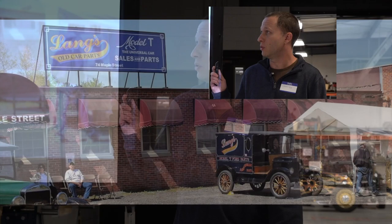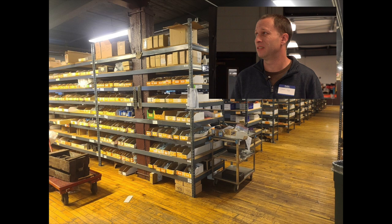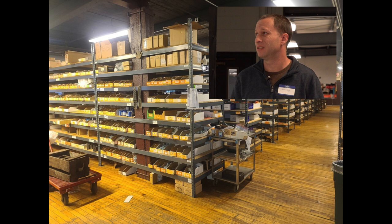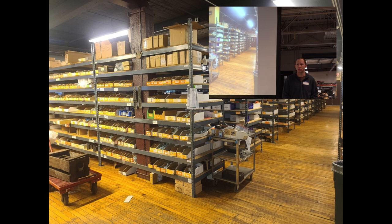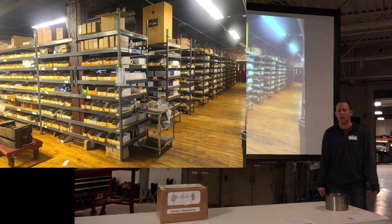We've got a really nice old factory building that we set up in the last few years — 20,000 square feet — and we're just packed to the brim with all sorts of Model T stuff. We offer about 3,500 different items on our website. We try to shy away from stuff you can just go down to Napa and get, so we're mainly focusing on the harder-to-find stuff.